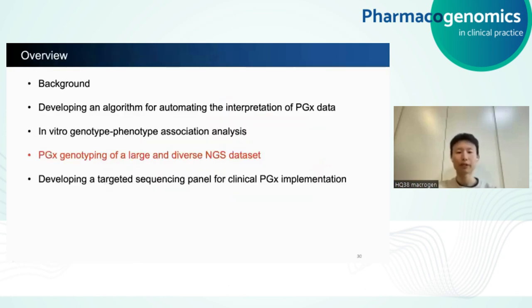So far, I showed Stargazer's high accuracy for both genotype and phenotype prediction. One of the major advantages of Stargazer is the ability to genotype large and diverse sample sets efficiently and uniformly. I have already applied Stargazer to such sample sets from various collaborators, and I'll show you one example.